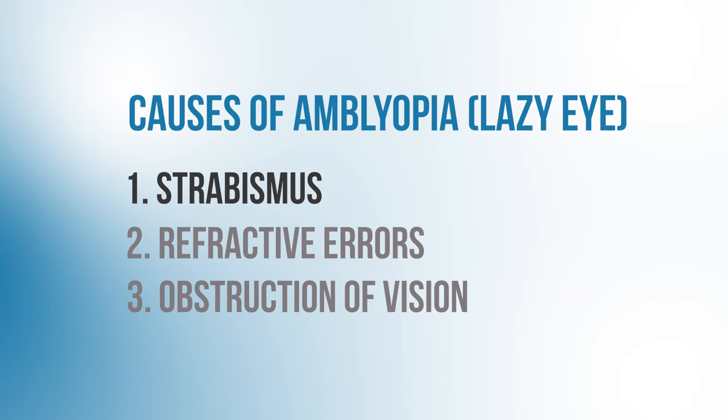Amblyopia is a vision issue that usually arises in childhood, but it can have a lasting impact on that patient for the rest of their life if it's not addressed quickly. There are generally three recognized causes of amblyopia: strabismus, refractive errors, and obstruction of vision.